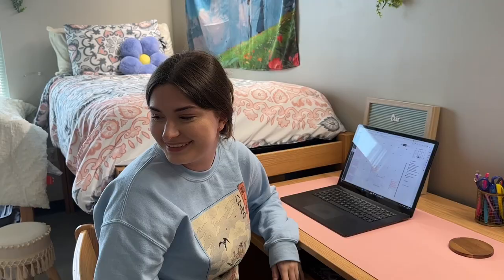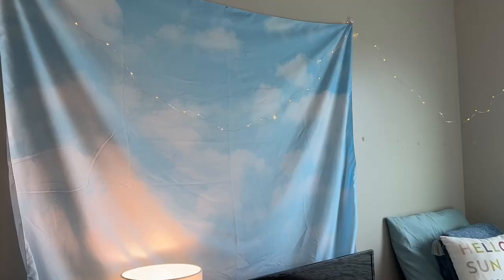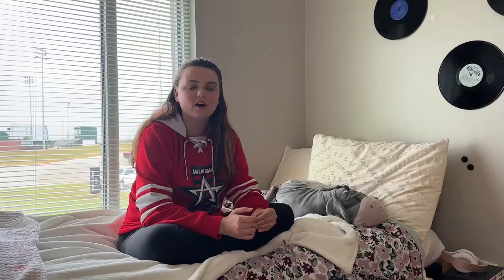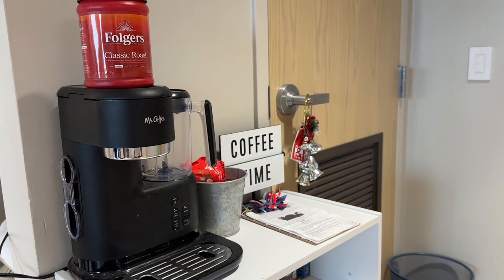What's something that you brought that you would recommend people bring? I really like having a lamp because when the sun goes down there's only lights on one side of the room, so you can make it whatever mood you want — or fairy lights too. Extra storage containers so that the room isn't super cluttered all the time. A coffee maker — coffee is vital for people like me that don't sleep.